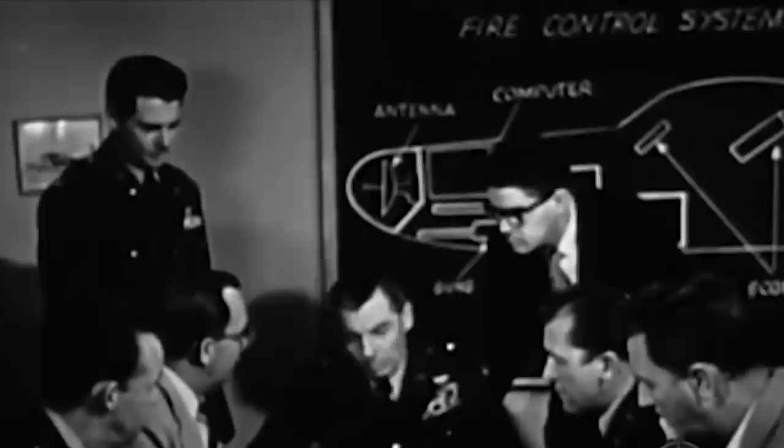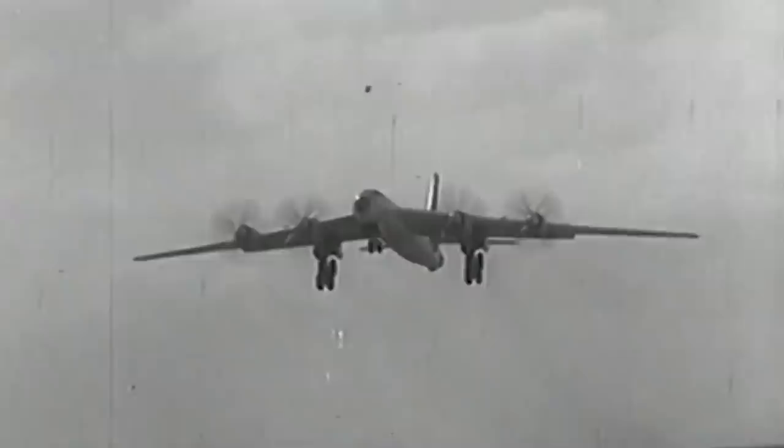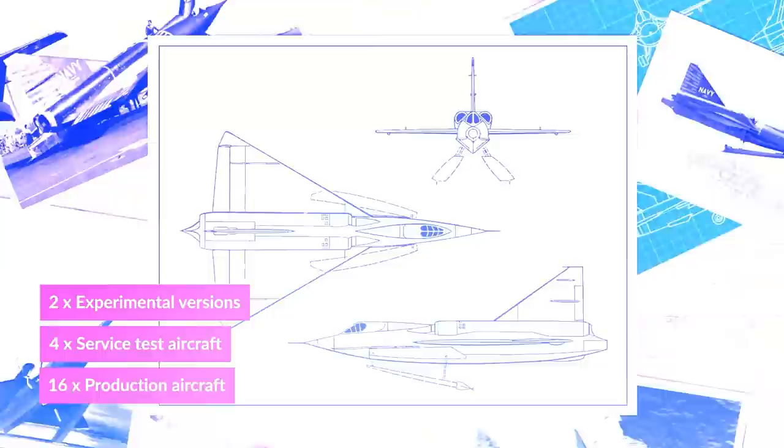Engineers at Convair got to work on a radically new aircraft design to fill the Navy requirements. Convair's Ernest Stout and his team at the Hydrodynamic Research Laboratory thought: what if they could simply take the currently under-development Delta Dagger and put it on the water? Theoretically it could work — it would have to be watertight and the armaments would be limited, but it would do its job intercepting Soviet bombers over the Atlantic and Pacific. The Navy was equally impressed and placed firm orders for no fewer than 22 aircraft, including two experimental versions, four service test aircraft, and 16 production aircraft — roughly enough for the first Convair Sea Dart squadron. Thus, with the green light, the Convair Sea Dart was born.